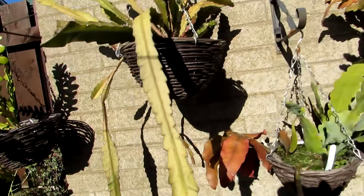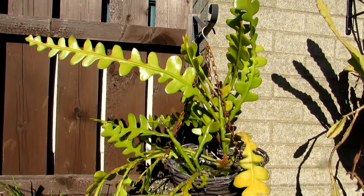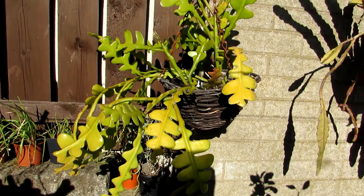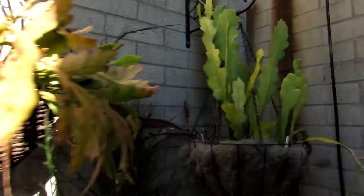Epiphyllums have completely different care requirements to the desert cacti. These do prefer to be kept lightly watered during the winter and can take pretty cold temperatures, but they can't take too much damp and cold as the stems can become quite damaged. They can take more humidity than many of the other cacti. I have made a whole separate video on how to care for epiphyllum — links are up above and down below in the video description.